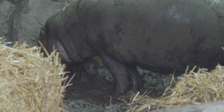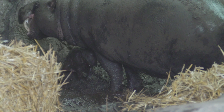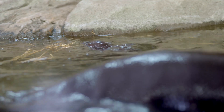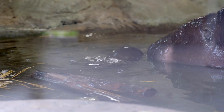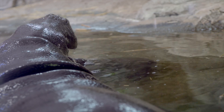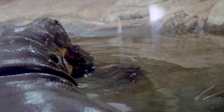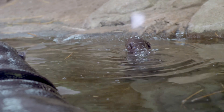Holly is being a fantastic mom, the calf is doing great, and the birth went as perfectly as we could expect. They are viewable on our indoor hippo exhibit right now, and most recently the calf has started doing its swimming — it's doing cute little swimming lessons with mom, which is probably the most adorable thing here.